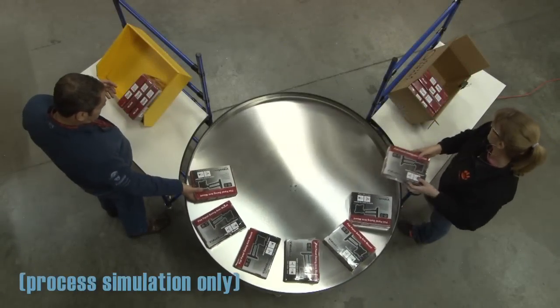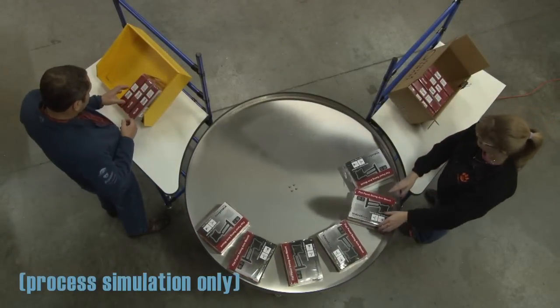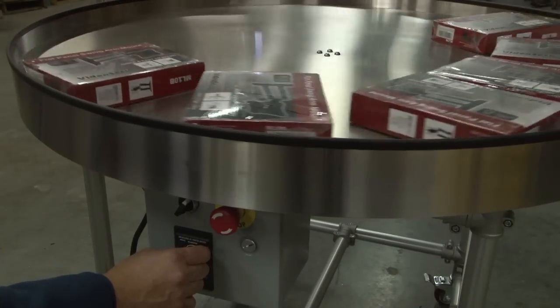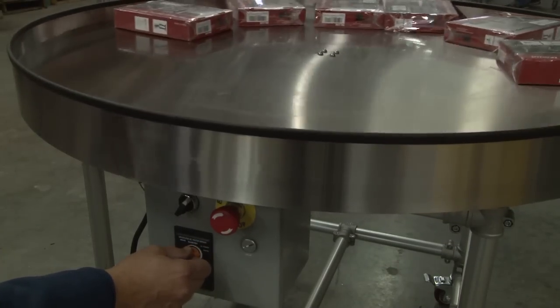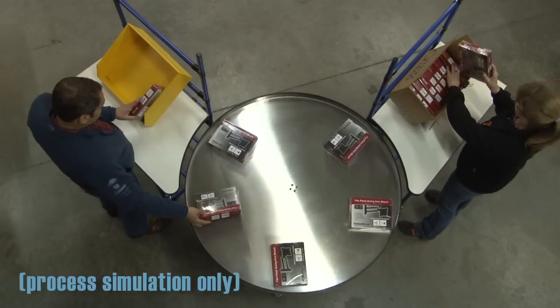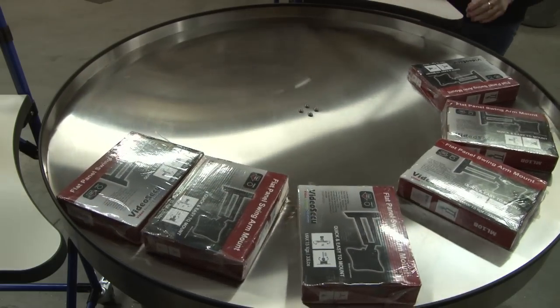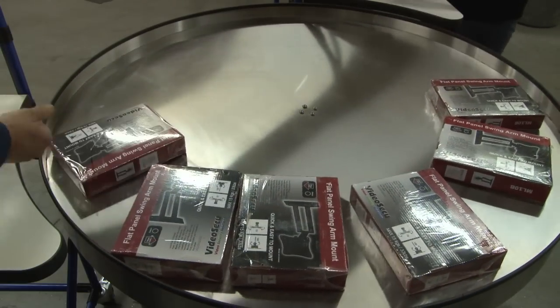One constriction was how to balance the line where there were duplicate operations. WorkSmart's solution was to build variable speed carousels that would feed multiple positions and maintain balance. Another benefit of the turnstiles was that they functioned as a gate for simple error proofing.